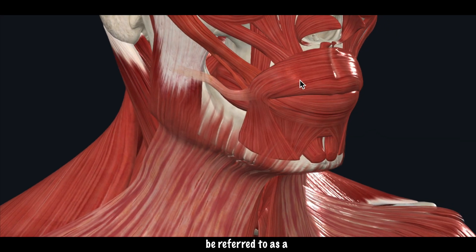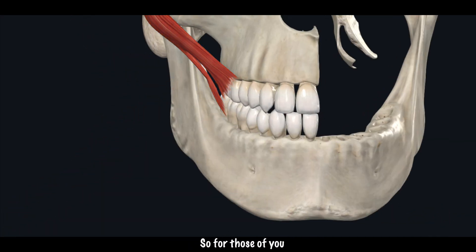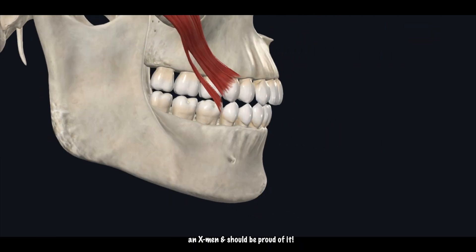This split in the muscle can be referred to as a double or bifid zygomaticus muscle, so for those of you that have dimples you're basically an X-Men and you should be proud of it.